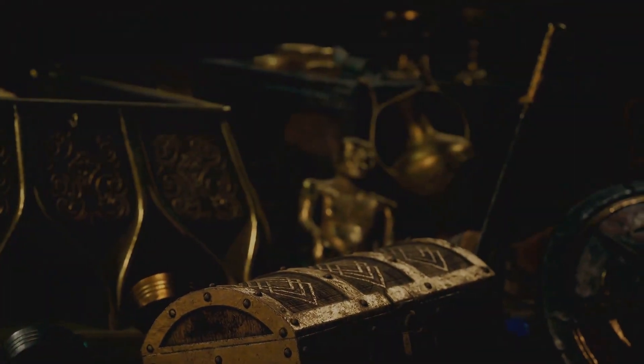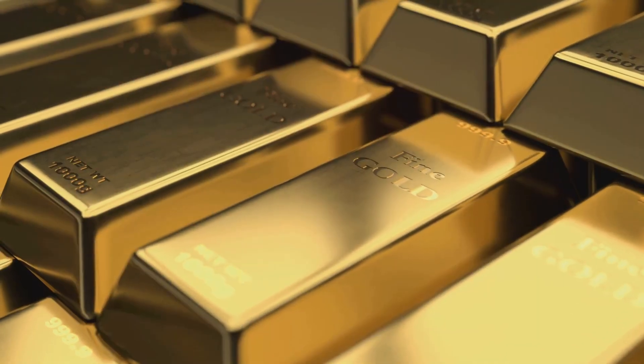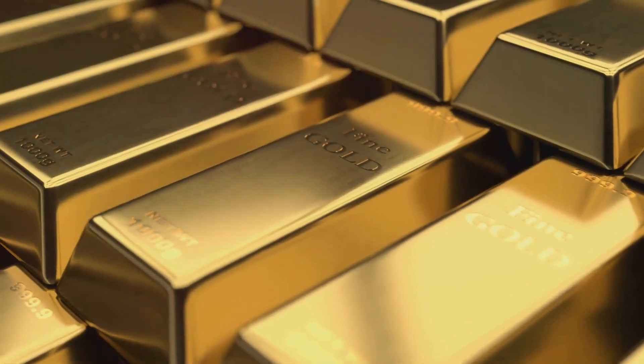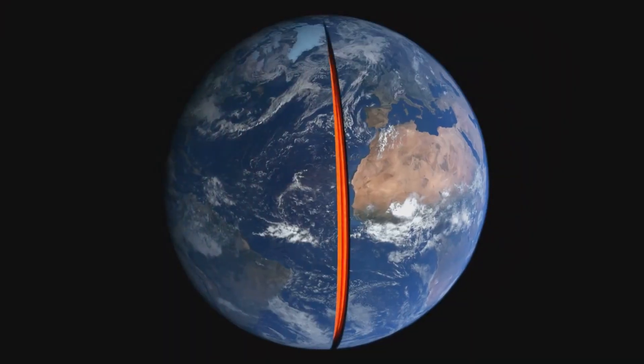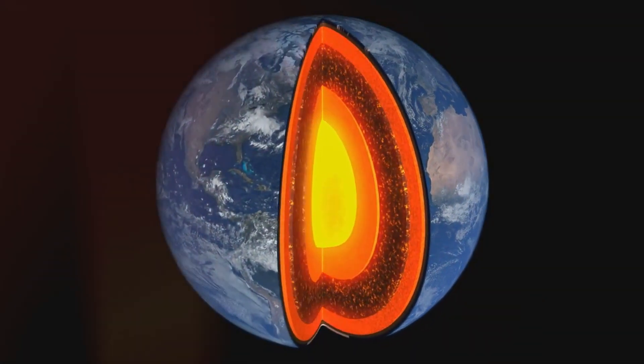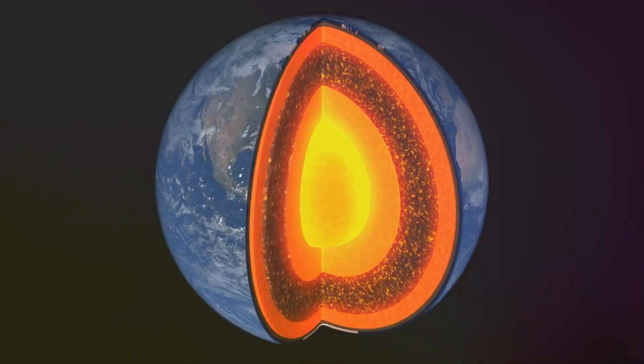Gold, a name that has echoed through the halls of history. From ancient treasures to modern technology, gold has held us spellbound for millennia. But behind the dazzling facade lies a captivating tale of creation, a narrative etched deep within the heart of our planet.